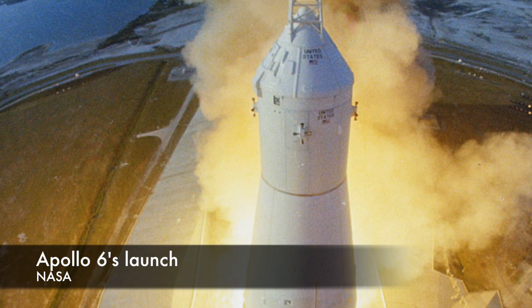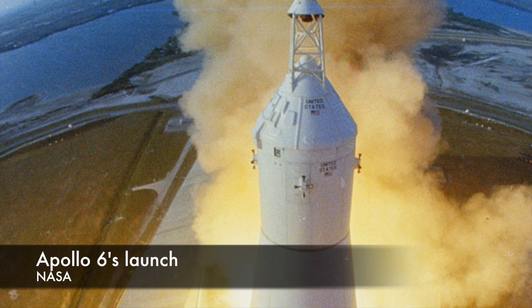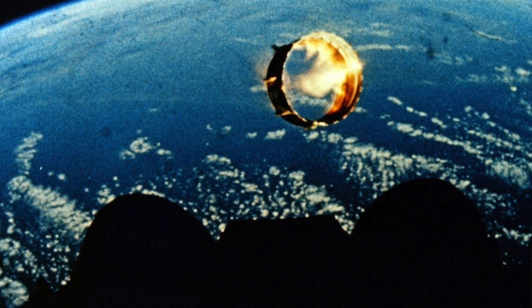Apollo 5 was an unmanned test of the lunar module alone, and Apollo 6 was another unmanned command service module test that basically duplicated Apollo 4's flight plan. On Apollo 6, the spacecraft's SPS engine was used to boost the spacecraft into an orbit with an apogee of more than 13,500 miles. Again, the reentry this spacecraft experienced was equivalent to returning from the moon. The very next mission, Apollo 7, was the first manned Apollo mission.